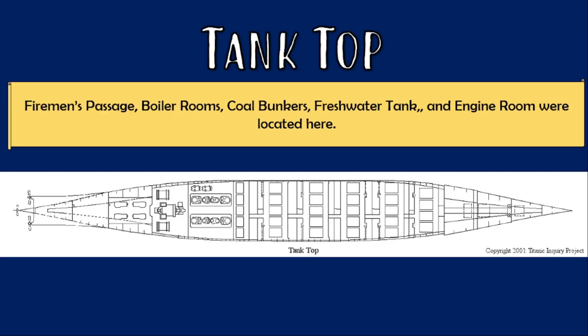The lowest deck was the tank top, and this deck contained the fireman's passage — basically a tunnel through which the firemen would enter and exit the ship — as well as the boiler rooms, coal bunkers, fresh water tank, and the engine room.